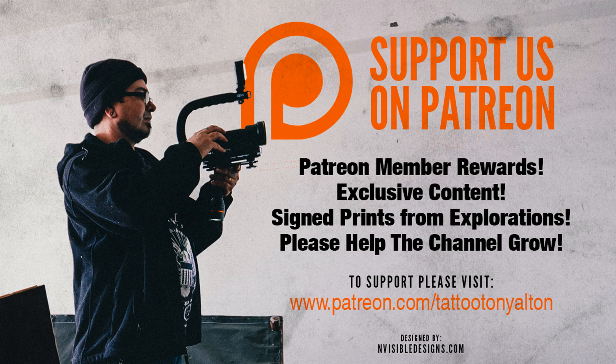Thanks for watching guys, I appreciate it. Sorry the video was shaky — I'll get back to my normal quality videos here shortly. Please hit the like button, comment, and share.